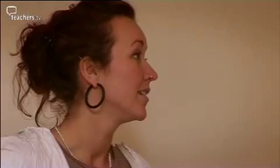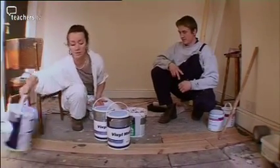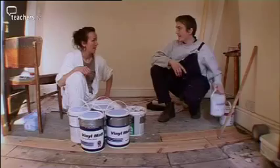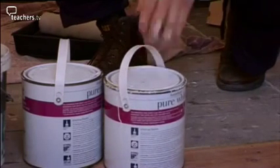Right then, Frank — another day decorating. We've been mixing four tins of blue paint to two tins of white paint. Let's get mixing then.